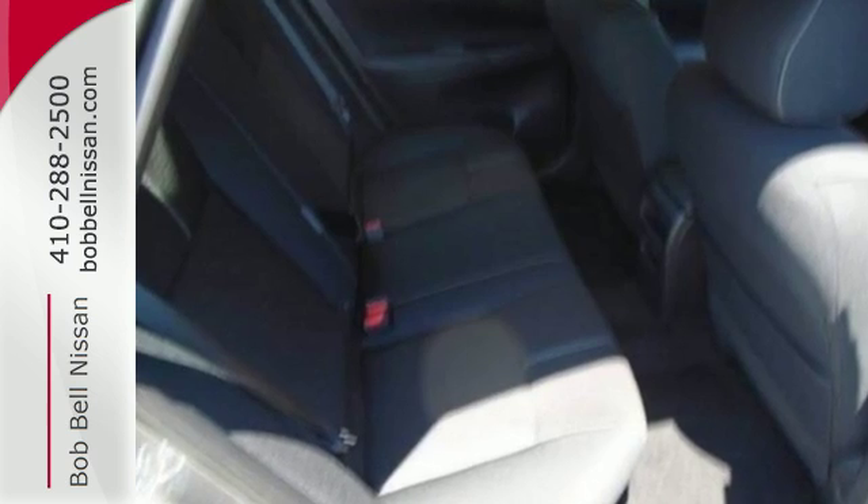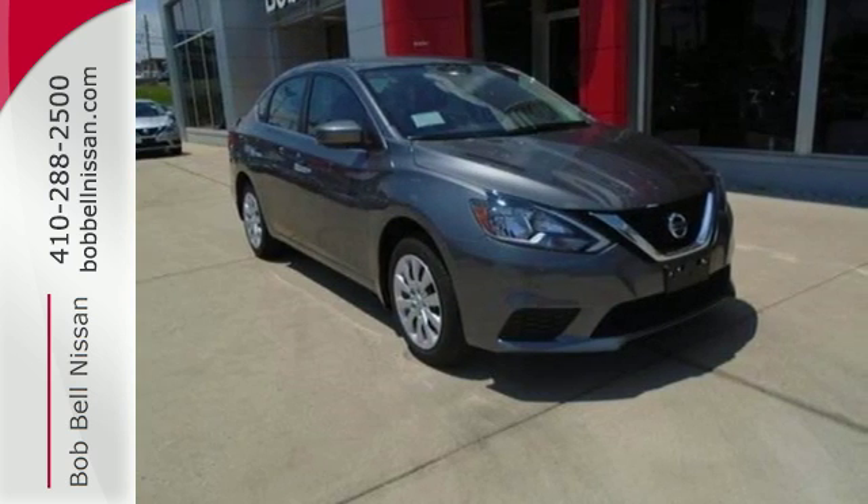Embrace the opportunity. Treat yourself to a test drive in this Nissan Sentra today.